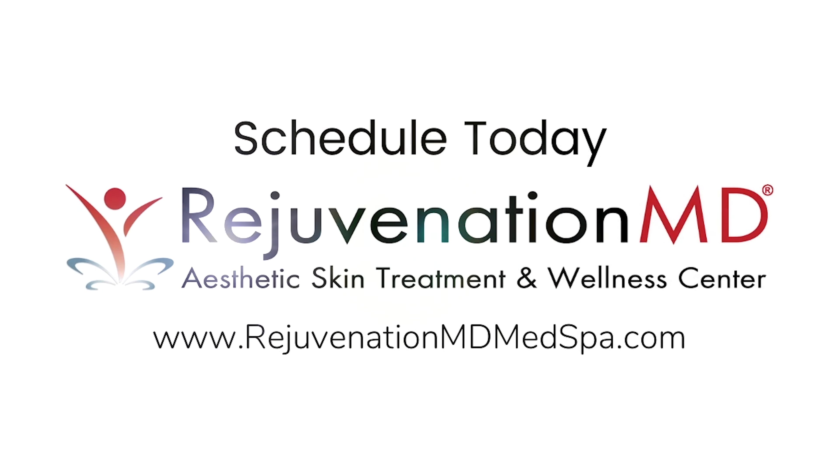This laser is so smart — it's not going to make a channel in the same area where it already made a channel, which is great. So she's going to get a great resurfacing treatment.